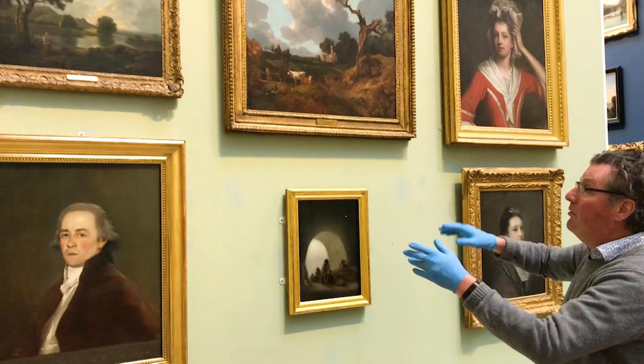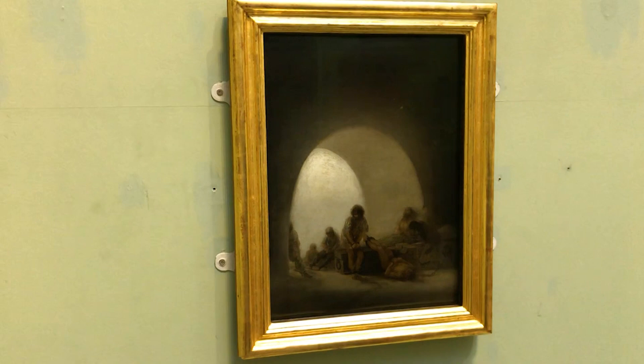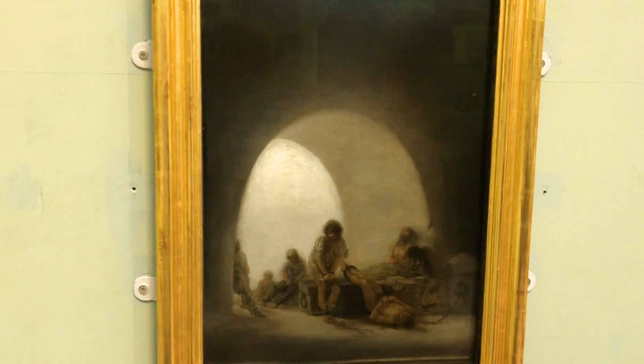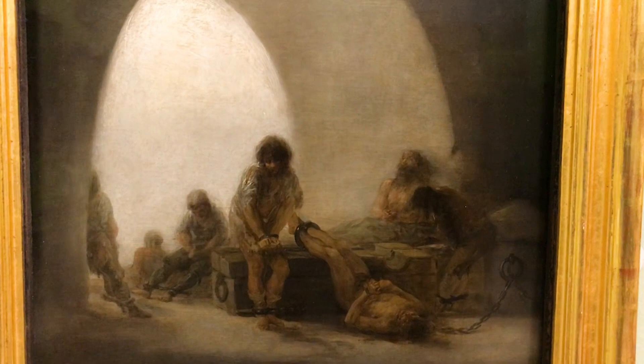The pictures on the walls around this are all on canvas. This is on tin plate, and for whatever reason he chose to paint a series of paintings of bullfights, of people being kidnapped, prison scenes, lunatic asylums — and this is a prison scene, and it is such a remarkable picture. It's tragic in what it's portraying, but it's also hugely poetic.